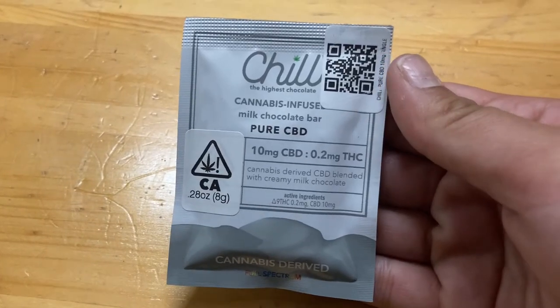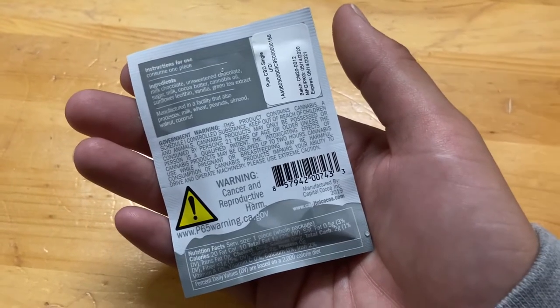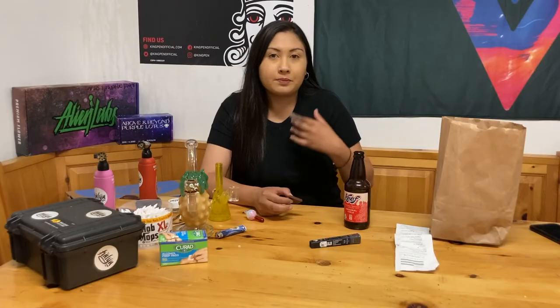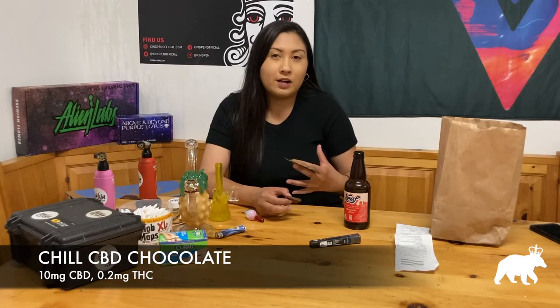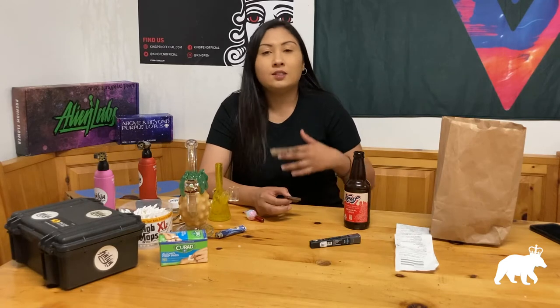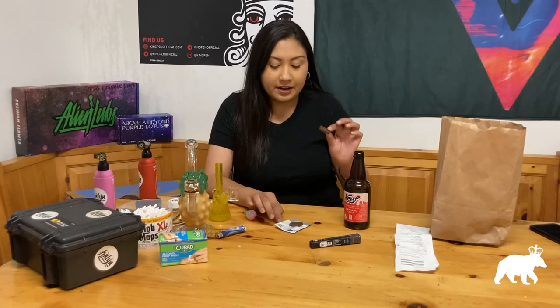I also got some Chill Chocolate — this is a CBD chocolate base with 10 milligrams of CBD. CBD is supposed to help with anxiety, stress relief, and other things like cancer support, without the high you get from THC. This is just pure CBD with 0.2 milligrams of THC — very, very little. It also says it's cannabis-derived and full spectrum.